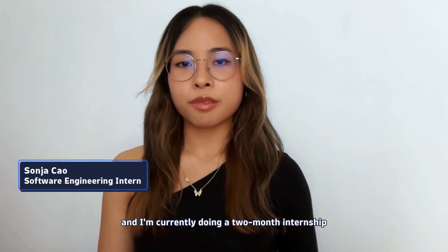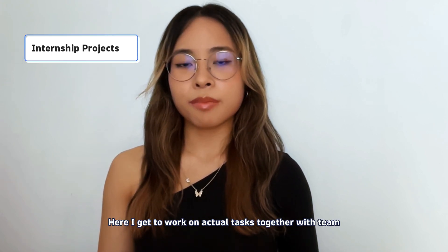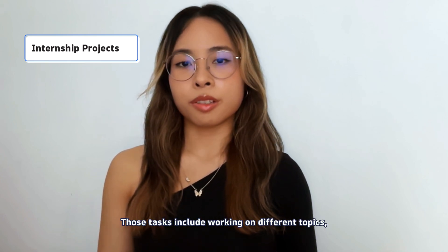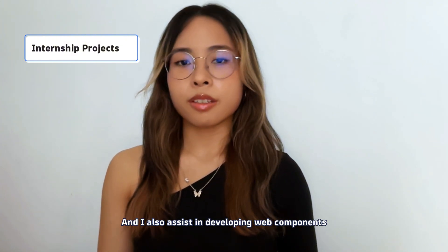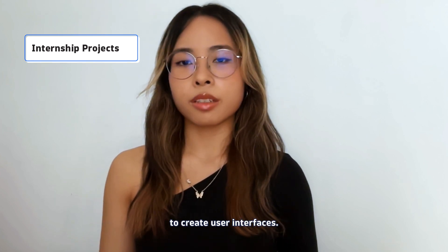Hi, my name is Sonja and I'm currently doing a two-month internship as a software engineer for the design system at the headquarter in Linz. Here I get to work on actual tasks together with the team and contribute to the design system. Those tasks include working on different topics where I learn about the UX flow and various concepts, and I also assist in developing web components that can be used by other developers to create user interfaces.